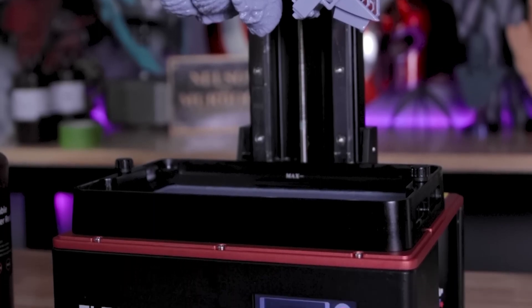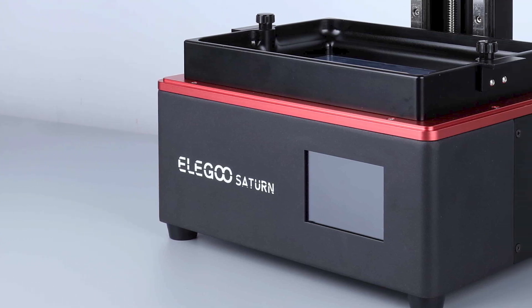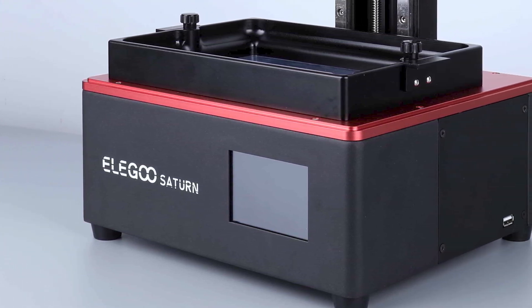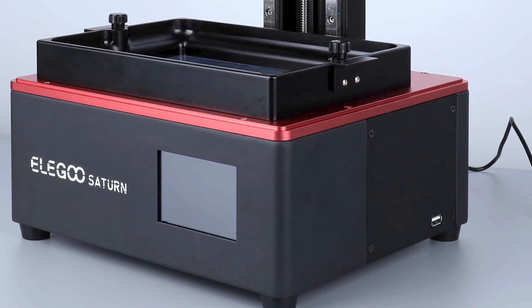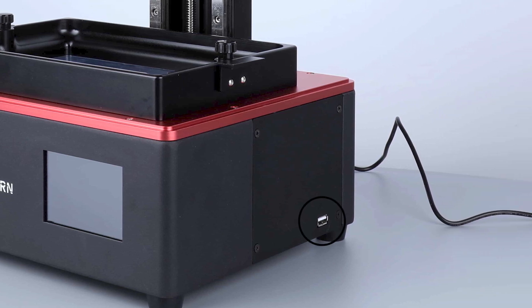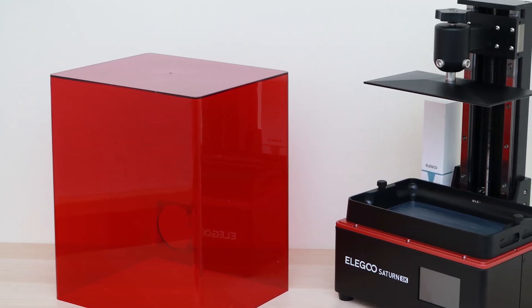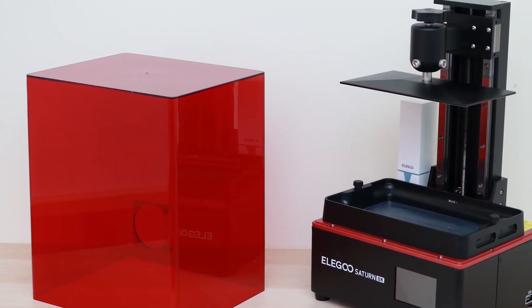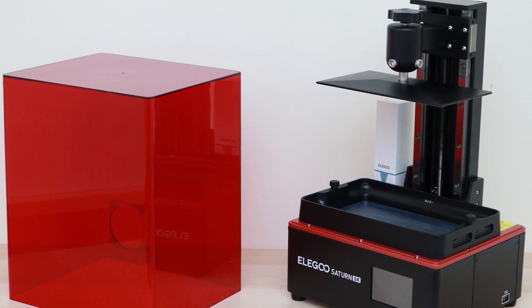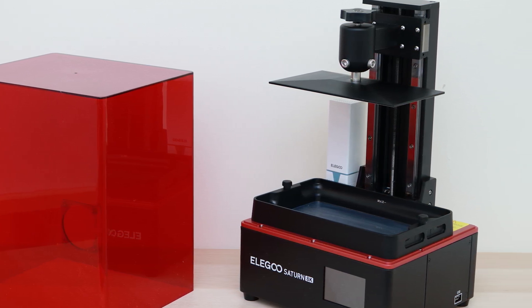Unlike the Phrozen printer, the Elegoo Saturn comes with a glass screen protector so you don't have to worry about buying one yourself or permanently damaging your LCD. Elegoo wins in the screen protector category. It also comes with a USB-powered purifier featuring activated carbon that absorbs and filters the resin smells to clear up the air around you while you print — and we wonder why more resin printers don't include this essential feature.